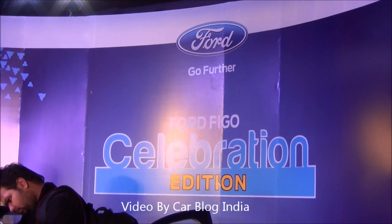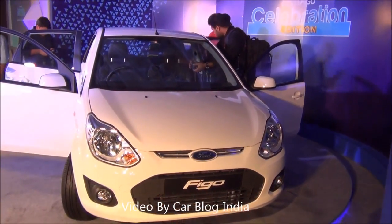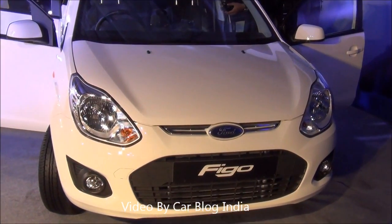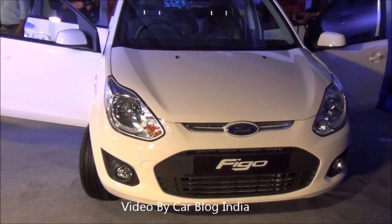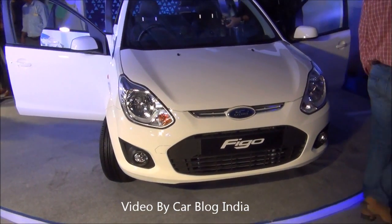Hello viewers, I am Rohit Khurana from Carblog India and in this video I am going to give you a quick walk around of the Ford Figo Celebration Edition. This is the 3rd anniversary edition of the Ford Figo, which is a small car from Ford India. It comes in both petrol as well as diesel and is quite popular in India when it comes to Ford's car portfolio.